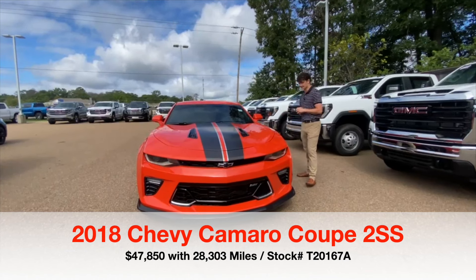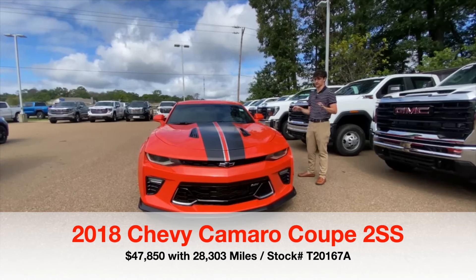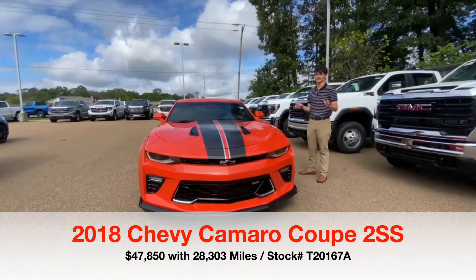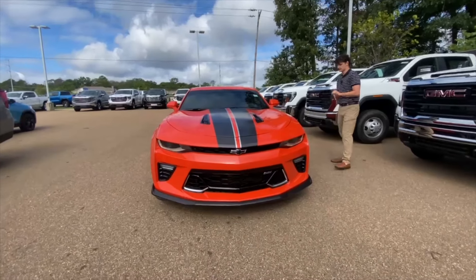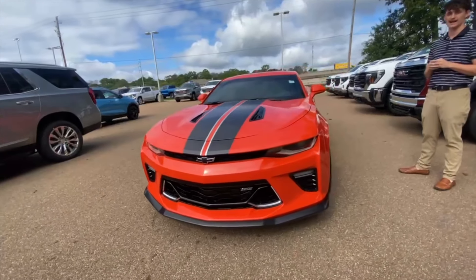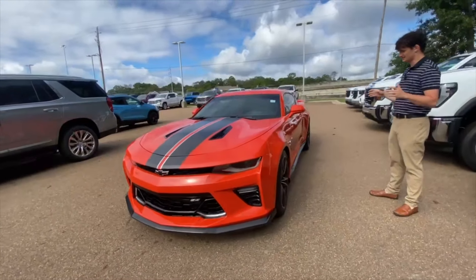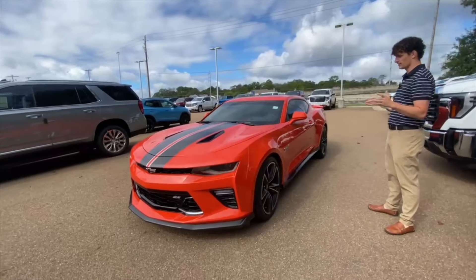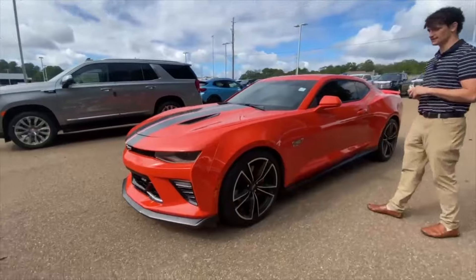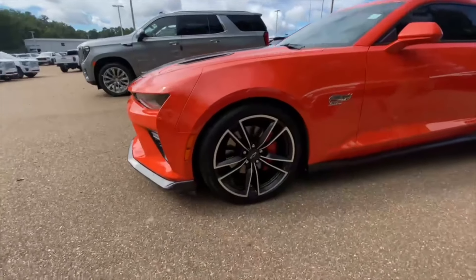Today I'm super excited to bring to you an extremely rare vehicle — so rare in fact they only made 1,861 of these. It's the 2018 Camaro SS 50th Year Anniversary Hot Wheels Edition. As you can see, it's got that beautiful orange and black exterior. It comes equipped with a 6.2 liter V8 which boasts about 455 horsepower.